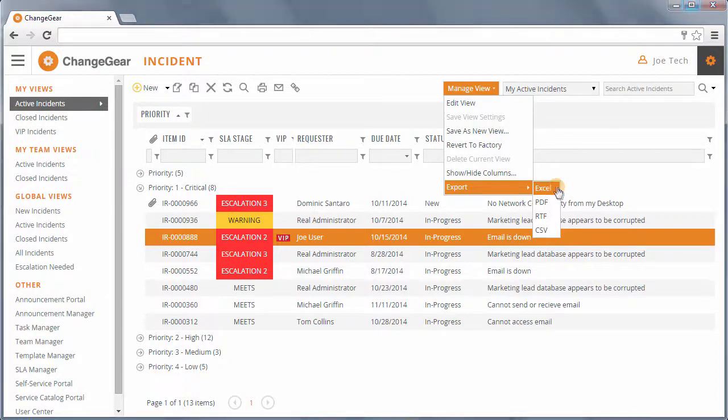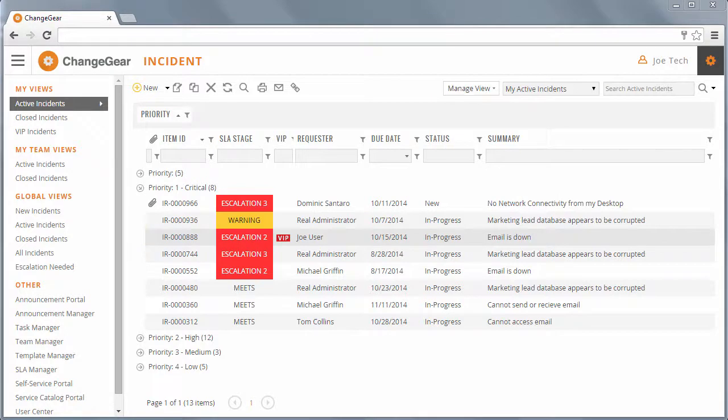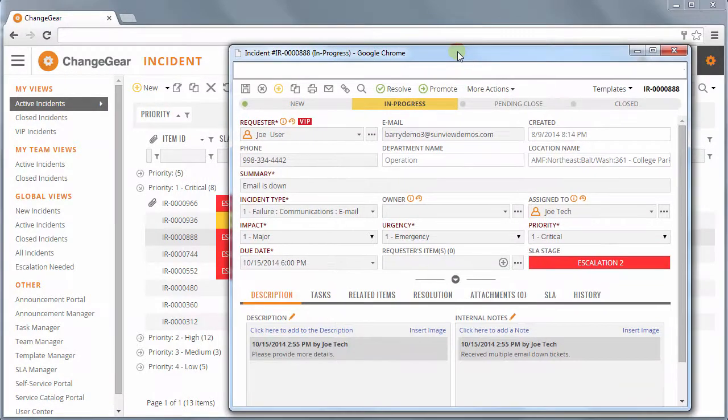Every ticket in ChangeGear has a visual representation of the process workflow. This makes it easy to identify the current state that the ticket is in.